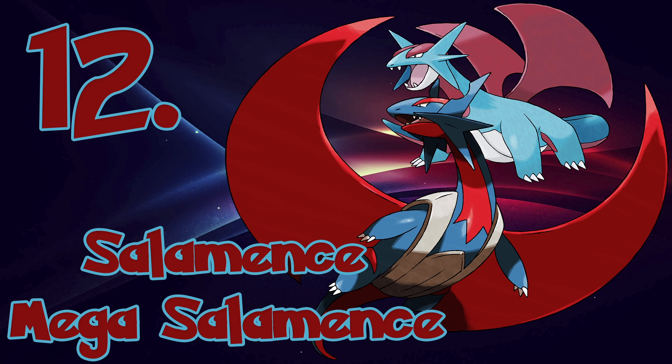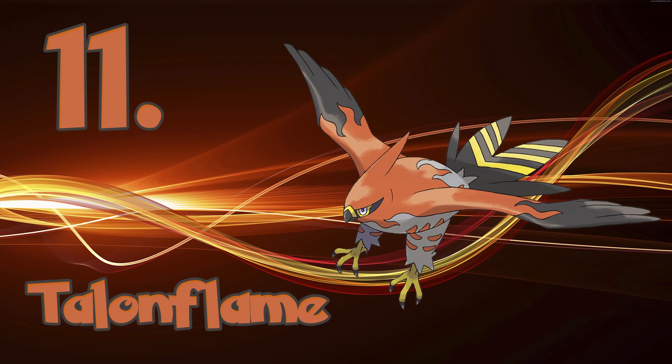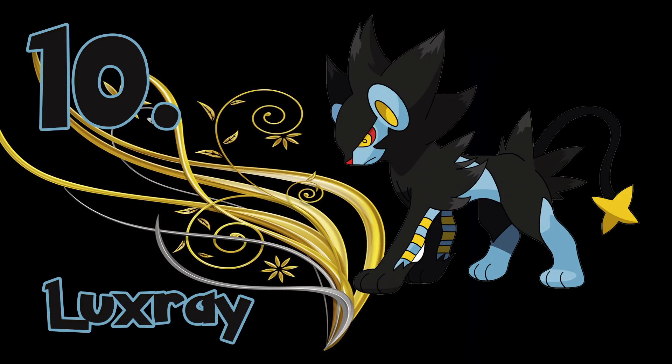At the number 11 spot, we have the mighty Talonflame. In my opinion, this is the coolest looking final evolution of all the flying type bird Pokémon out there. Talonflame is a flying raptor with a hot timber, so what more could you ask for?